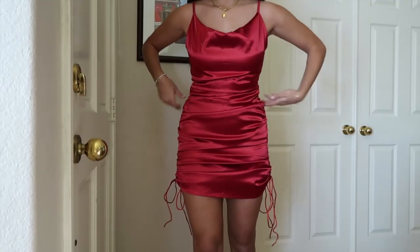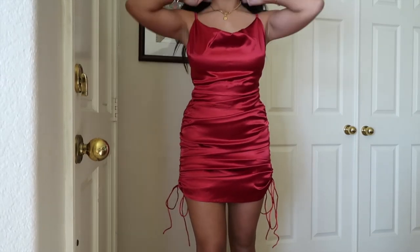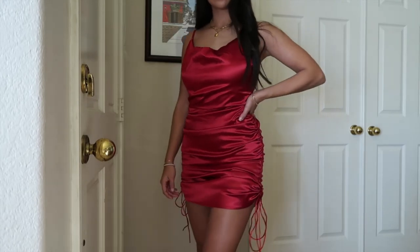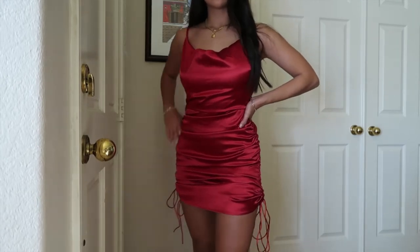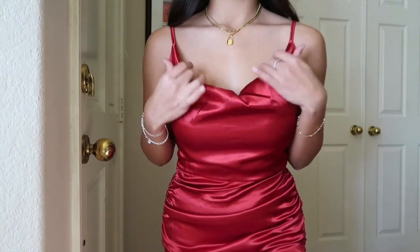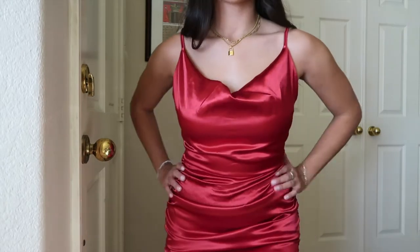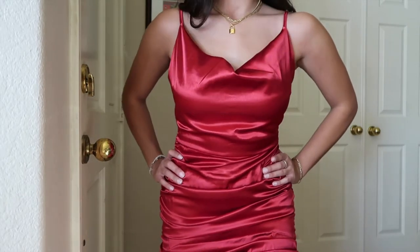Then I got a super cute red dress because I wanted to see what the elegant party dresses were like on Shein, and this did not disappoint at all. It's beautiful, so flattering, and looks like it's worth way more than it cost. I got it in a size medium just to be safe — it's maybe a little big but I can adjust it with the strings on the side, which also let you make the dress longer or shorter.